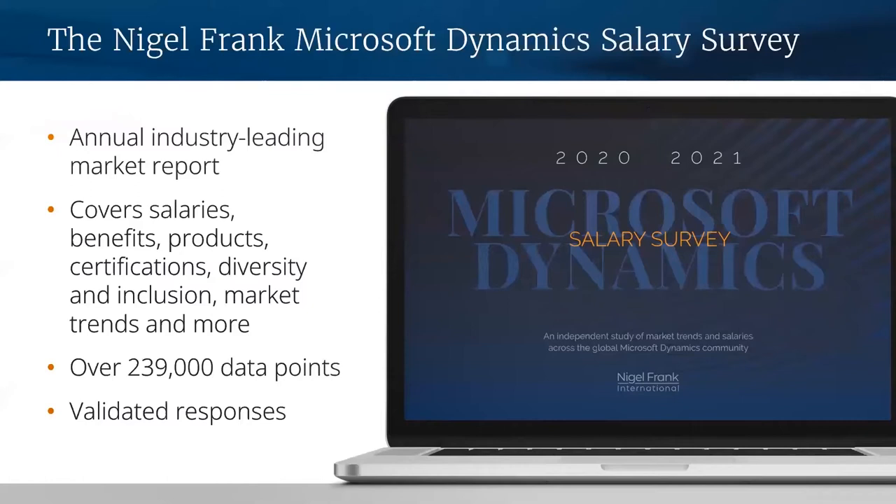It's the most comprehensive resource anywhere in the world that will tell you what it's like working with Dynamics, which allows you to put yourself front and center when looking for your next dream job. Rather than continue to tell you why it's so great, let me move on and talk you through some of the key findings from this year's salary survey and how it affects you, specifically as a Dynamics professional.